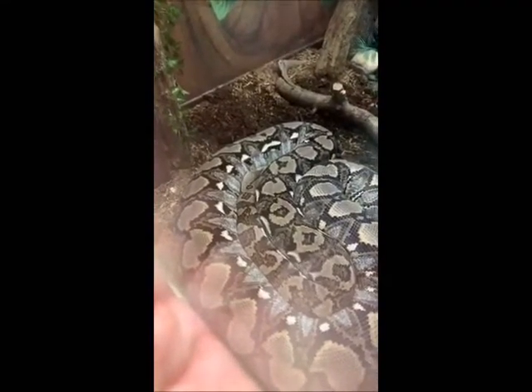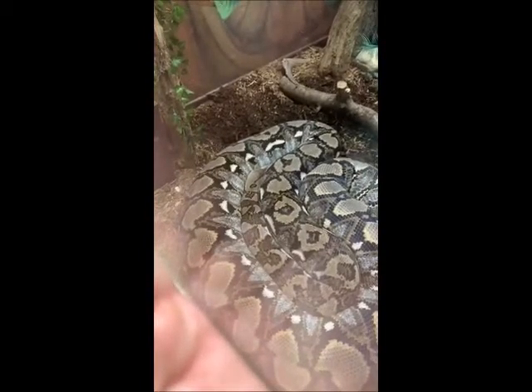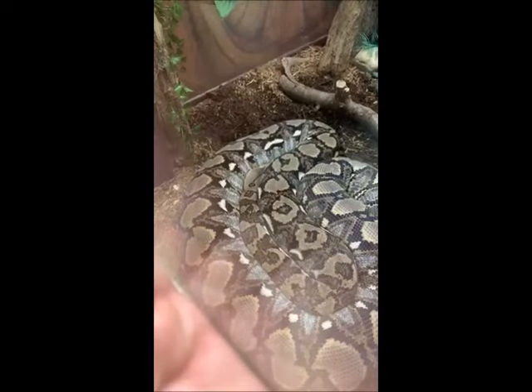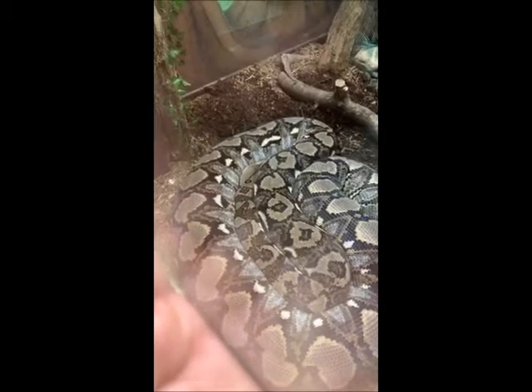It also takes them a long time to digest that food. Their metabolisms are a lot slower than ours. We will digest food in a couple of hours or a day at the most, but it will take her a couple of weeks to fully digest her last meal.